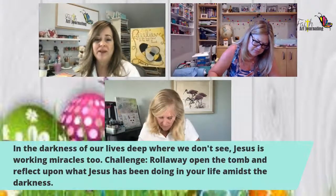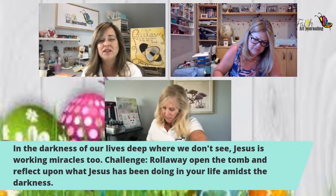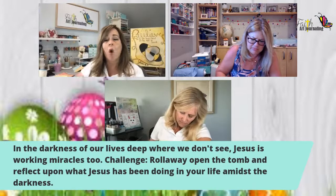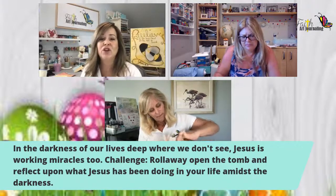As we discuss scripture, the darkness of our lives — deep where we don't see — Jesus is working miracles too. Our challenge in today's lesson is to roll away, open the tomb, and reflect upon what Jesus has been doing in your life amidst the darkness.